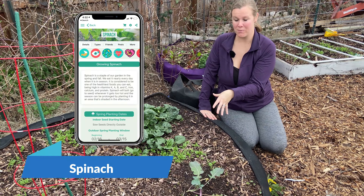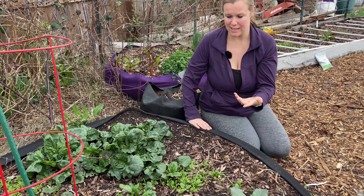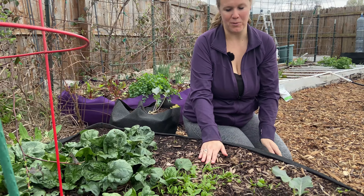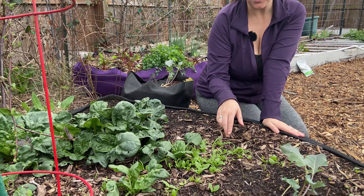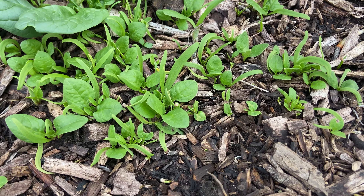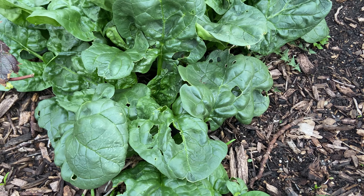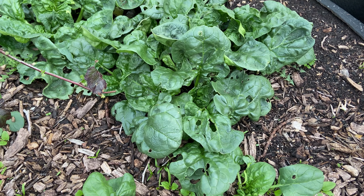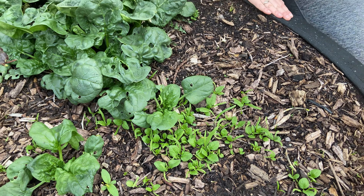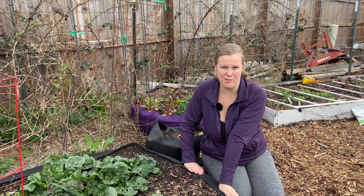Over here in this bed we have spinach. Spinach is fantastic — it's one of our favorites. You can grow it and eat it pretty fast; within a couple of months you should have pretty big leaves. These right here we started from seed not too long ago. The great thing about spinach is you can plant them in the fall, they'll go dormant over winter, and then come back and really start thriving in the spring.